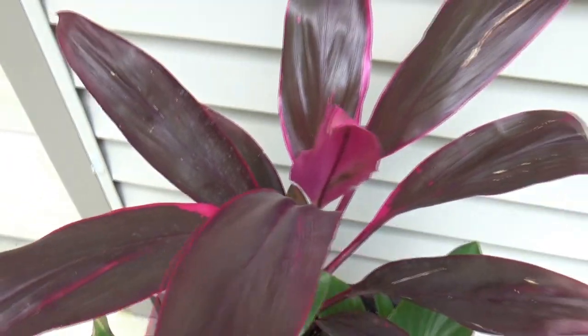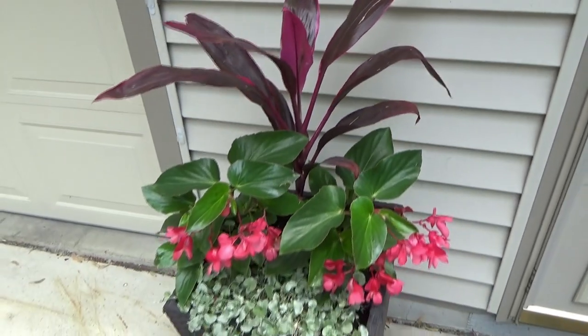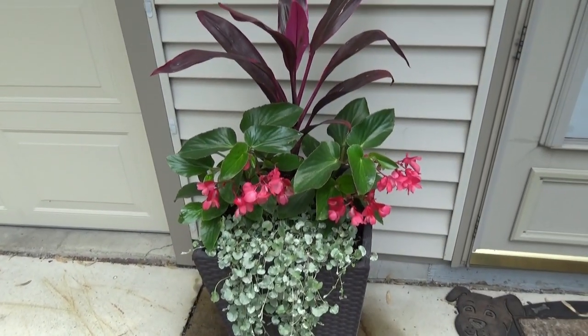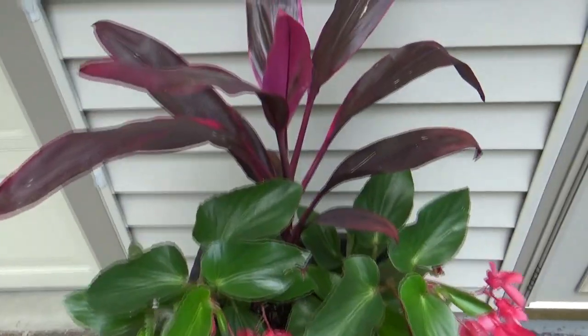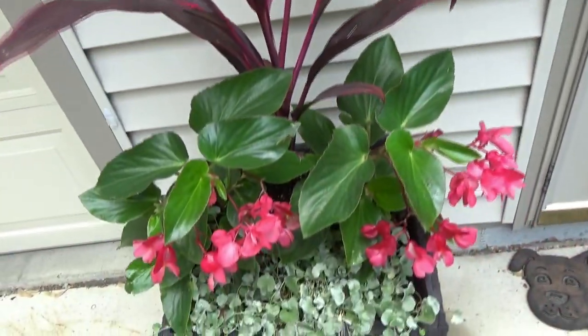I'm hoping the camera is picking up the beauty of this — I just love it. All that was on the tag was cordyline, so it didn't say the variety, unfortunately.